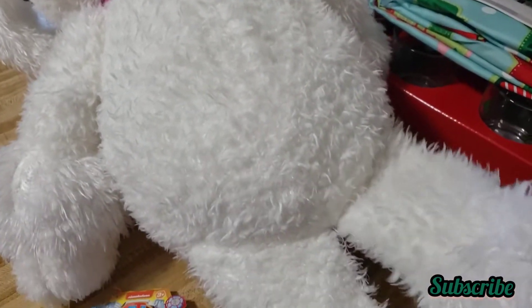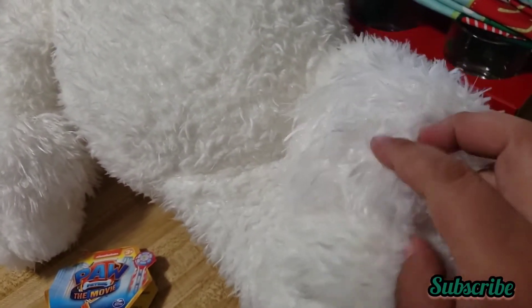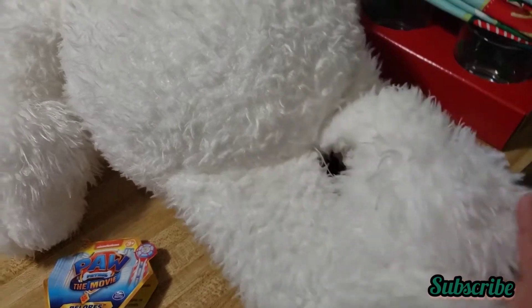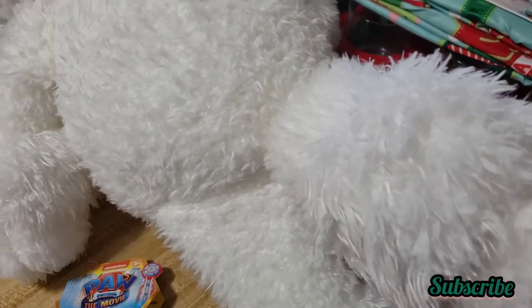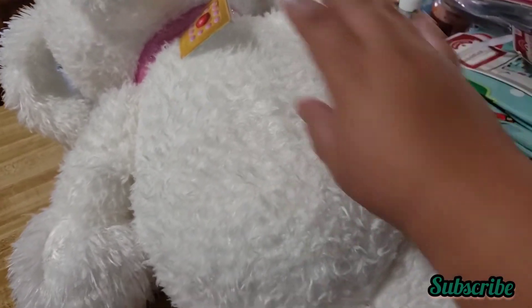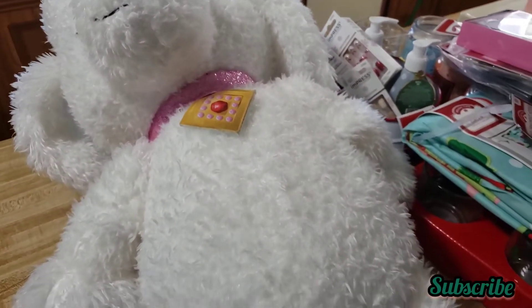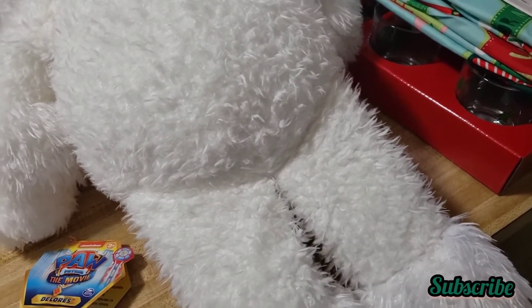I washed it because on this part there was a big pink stain. It's gone now — it looks brand new. I didn't care about the stain. I put it in the washer to see if it would come out, and it actually did, so I was happy.